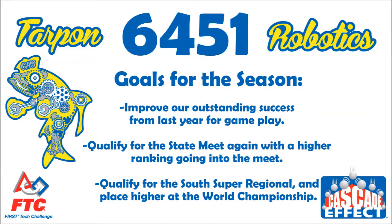Our goals for this season are to improve our outstanding success from last year for gameplay with a better win-loss record and judging scores. We hope to qualify for the state meet again with a higher ranking going into the meet, qualify for the South Super Regional, and place higher at the World Championship.